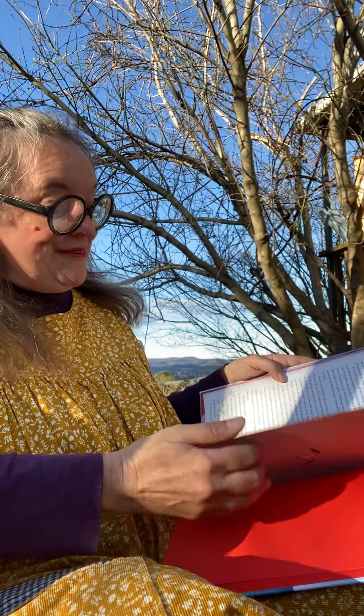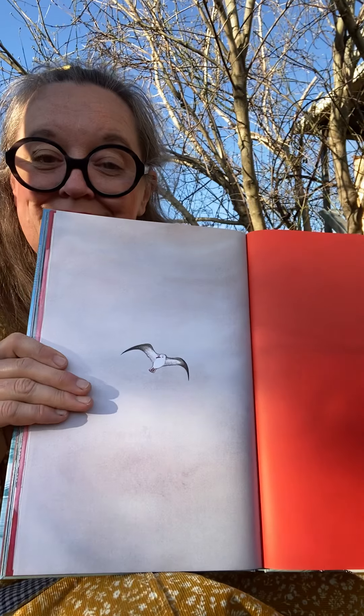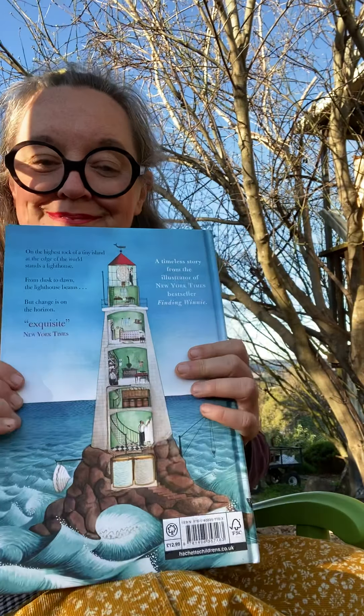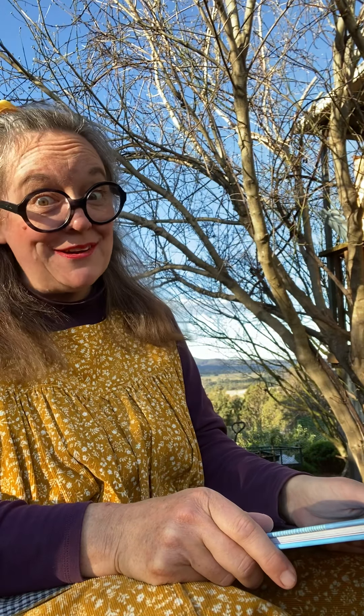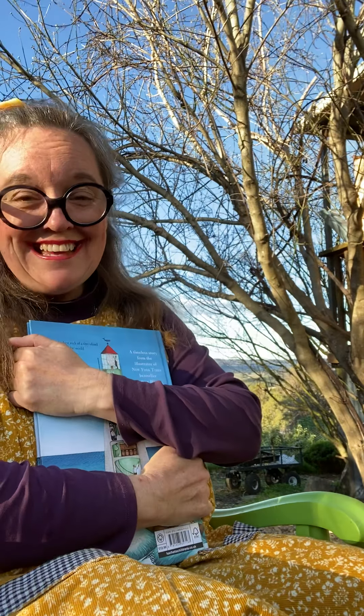And that's the end. Isn't that just the loveliest book? I think that's going to become one of my favourites. See you later!